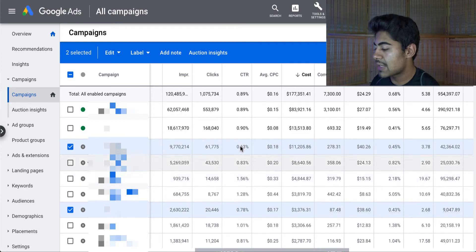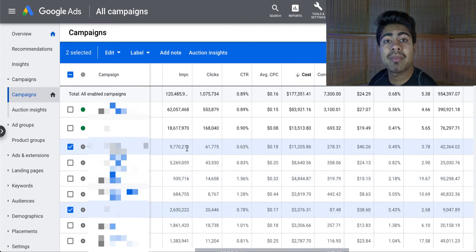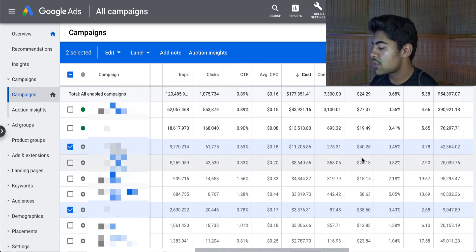This campaign overall got about 9.7 million impressions with 60,000 clicks. The CTR was average — about 0.63%. A lot of people really have a misconception about this. They believe that if they don't have a CTR above 1% all the time, the campaign is not going to perform positively, and that is far from the truth. With the 0.63% CTR, we were able to generate roughly 4.0 return on ad spend.